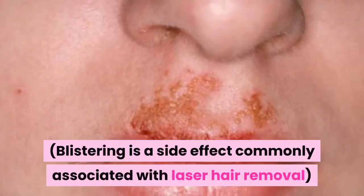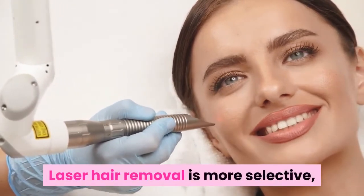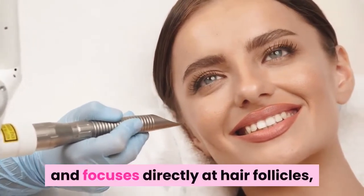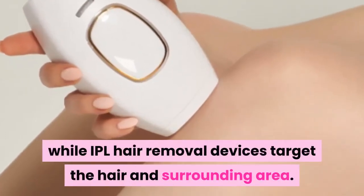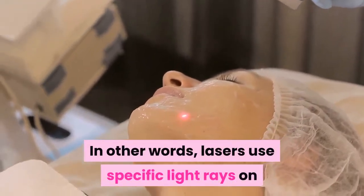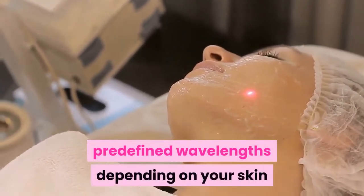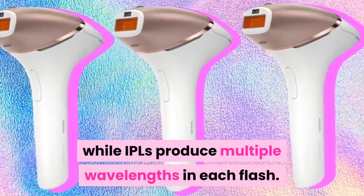Blistering is a side effect commonly associated with laser hair removal. Laser hair removal is more selective and focuses directly at hair follicles, while IPL hair removal devices target the hair and surrounding area. Lasers use specific light rays on predefined wavelengths depending on your skin, while IPLs produce multiple wavelengths in each flash.